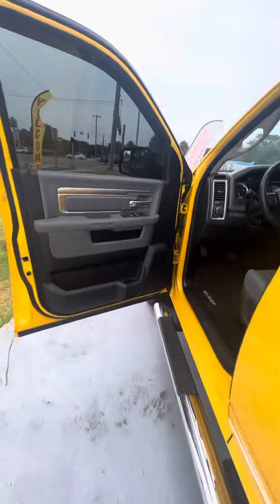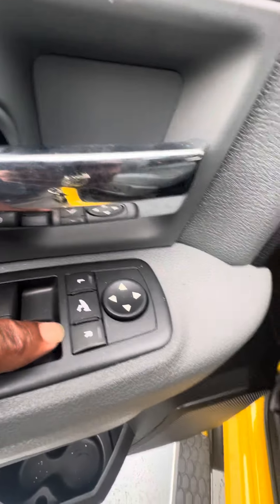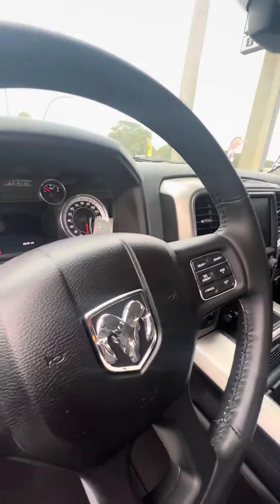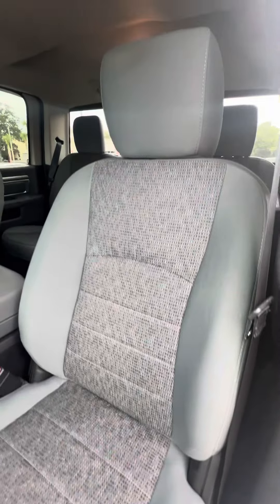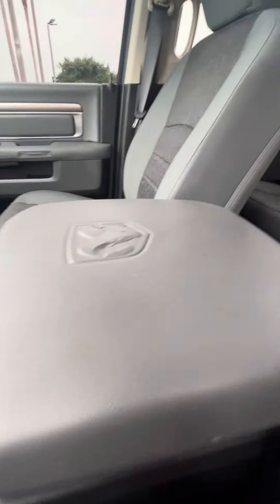Phone charger, cup holder. Let's get to the front: power windows, power locks on the driver side, door mirror fold button — allows you to fold your mirrors in just in case you get into a tight spot. Controls on the steering wheel, power seat for the driver. The driver seat, which gets used the most, is in great condition — no rips, no tears, no damage to the armrest.